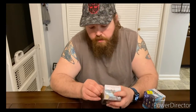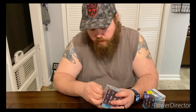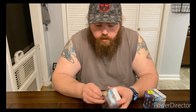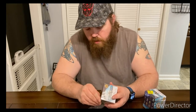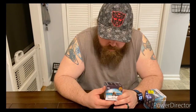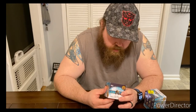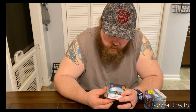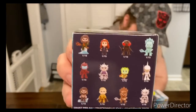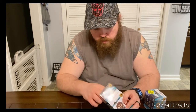Let's see what's in the Mystery Minis. Using my trusty knife to open it up. I liked the Aquaman movies — they're pretty good. I'm not a die-hard DC fan or anything, but they're entertaining. Looking at the box, it looks like there are no rare ones with this set — they all say one of twelve, so none of them are specifically rare.